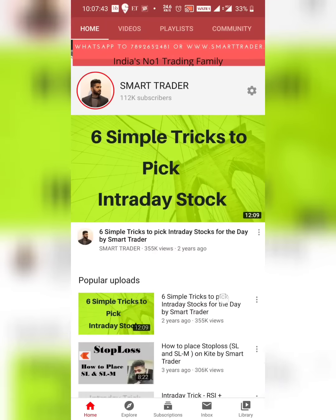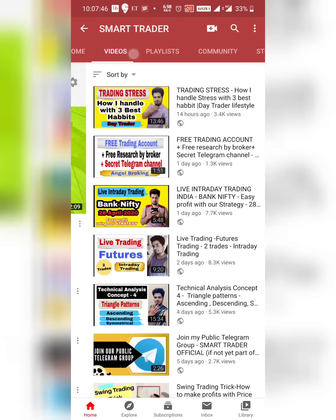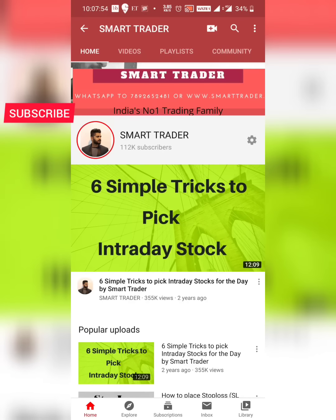Hey guys, welcome back to Smart Trader. This is Dias Paul. Thank you so much for your likes, comments, shares, and subscribes. If you're a new viewer, definitely go to our channel, watch all the videos, and if you're liking these type of videos, hit the subscribe button. For those who want additional services, WhatsApp 7892652481 — WhatsApp only as of now.